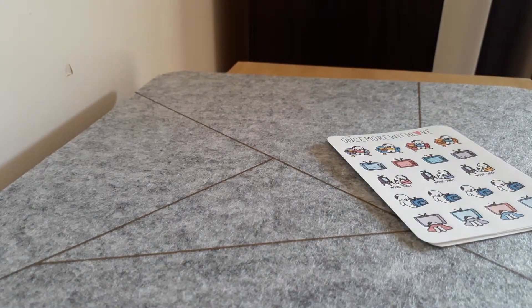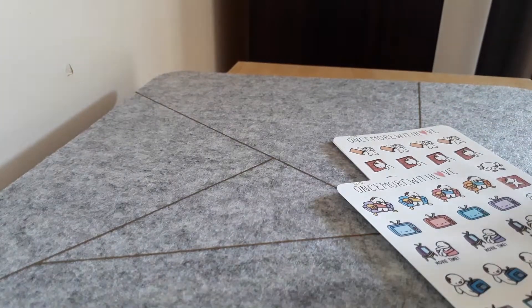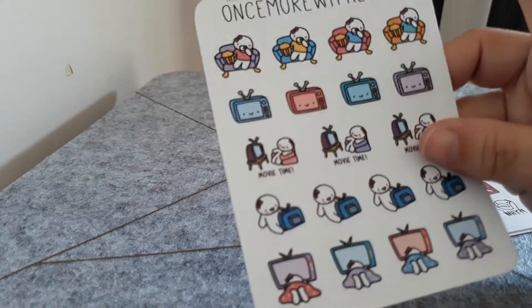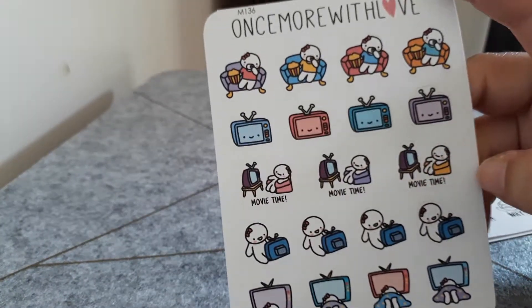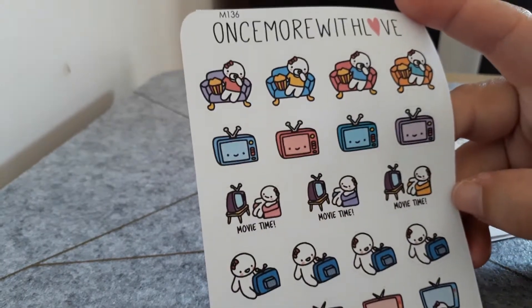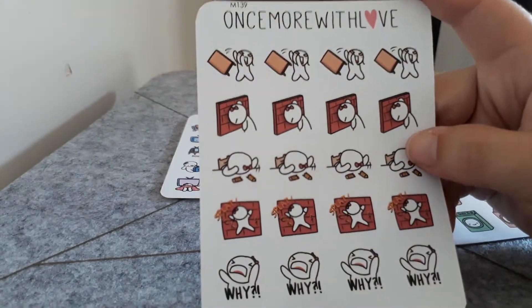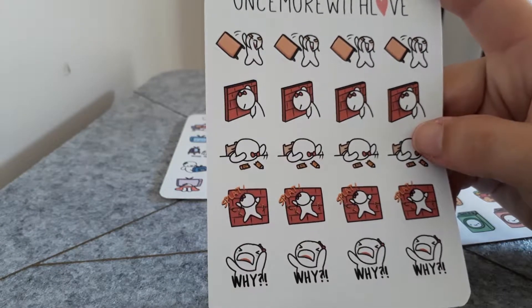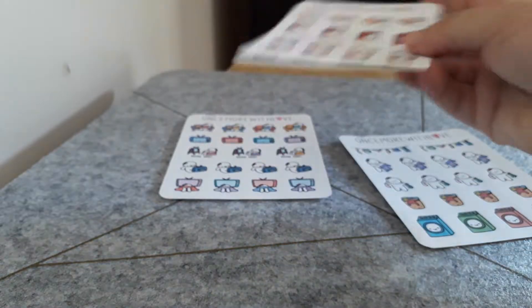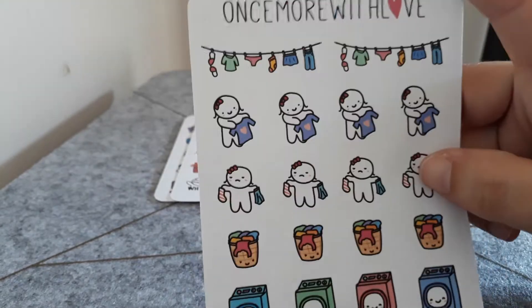The first stickers I grabbed were from a de-stash — they're Once More With Love stickers, and I always keep an eye out for these. The first ones are these movie watching TV ones for movie time, so they'll definitely come in handy. I also grabbed this one which is the 'why is this happening' sort of thing against the brick wall, which is funny. And then I also got these washing ones as well.